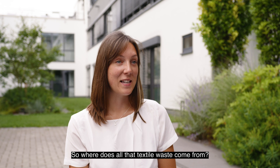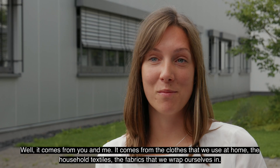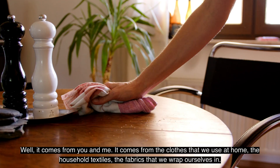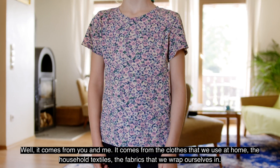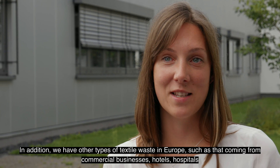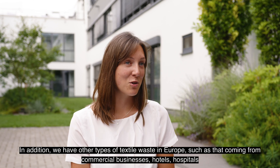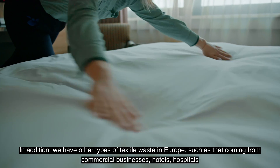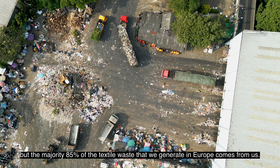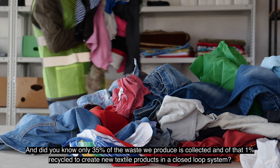So where does all that textile waste come from? Well, it comes from you and me. It comes from the clothes that we use at home, the household textiles, the fabrics that we wrap ourselves in. In addition, we have other types of textile waste in Europe, such as that coming from commercial businesses, hotels, hospitals, but the majority — 85% of the textile waste that we generate in Europe — comes from us.